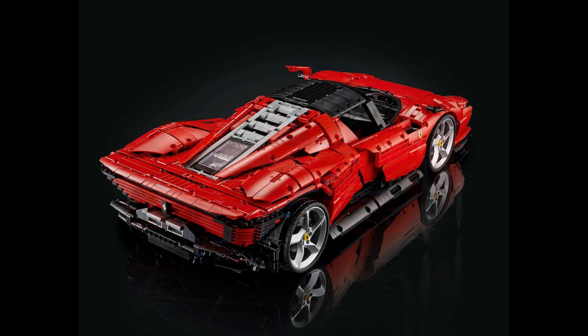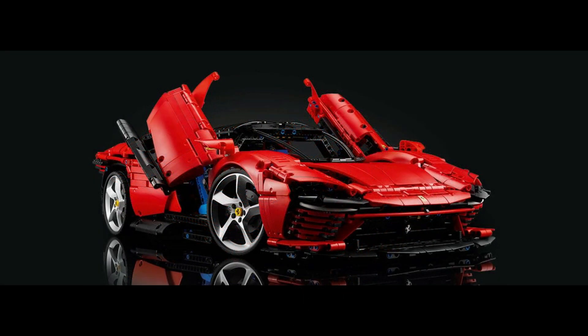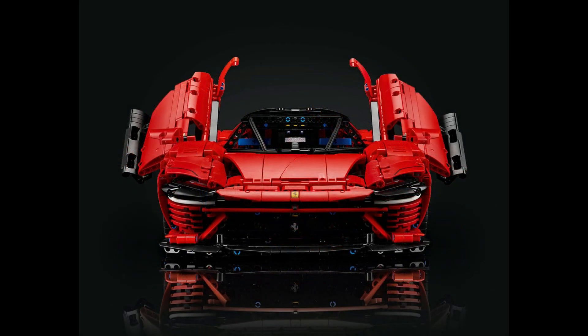The 1:8 scale supercar consists of 3,778 pieces and measures 59 centimeters long, 25 centimeters wide, and 14 centimeters high. It will be available on June the 1st, initially as a LEGO exclusive, but from August it will be available through other retailers. At launch it will be priced at £350, $400, or €400.